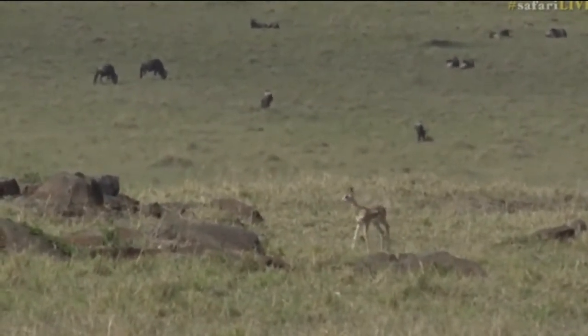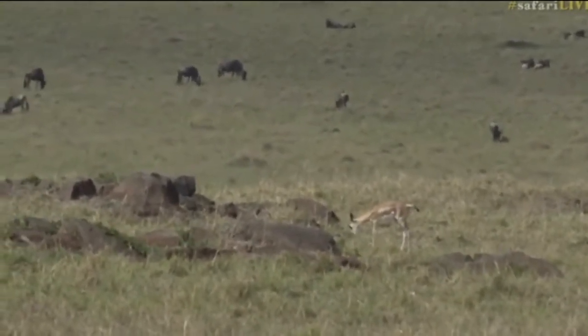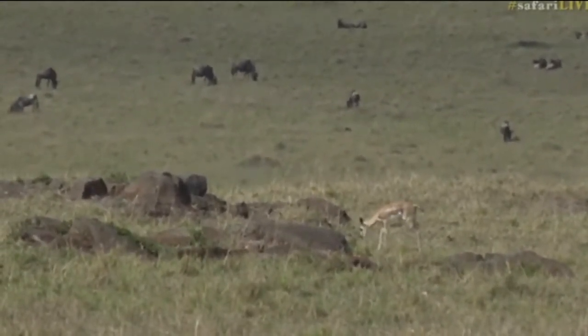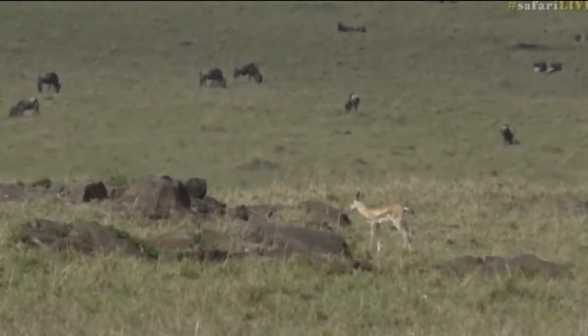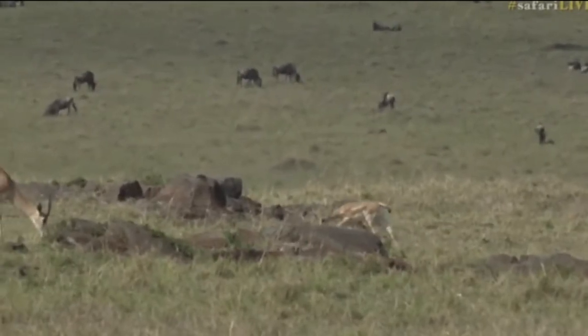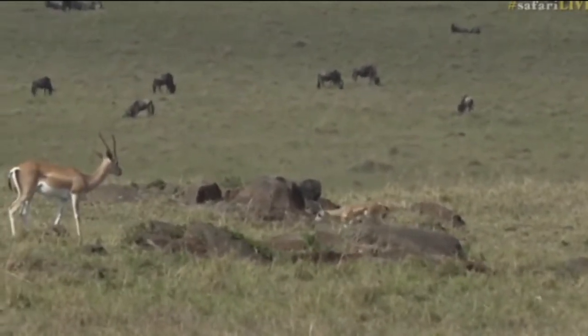Here we go. Where's mom? Come on. Where's mom? Not interested in mom just yet. There we go, going back to mom.